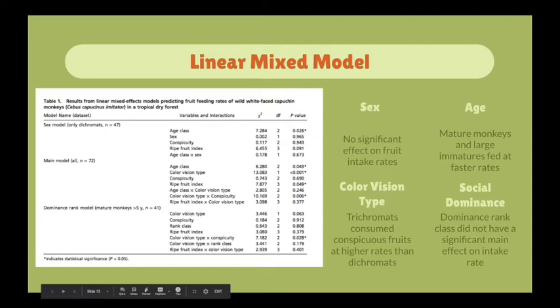Lastly, dominance rank class did not have a significant effect on feeding intake rates of the capuchin monkeys. In conclusion, these were the main results of the study, and we will now be going into further discussion of the analysis behind these results.